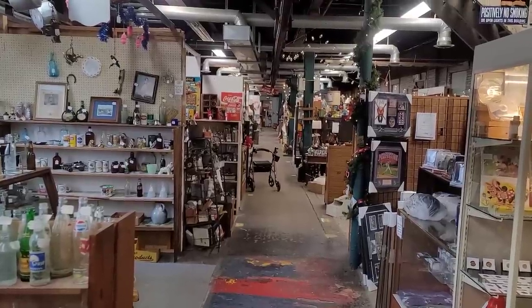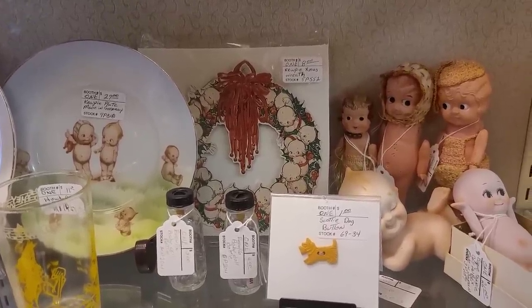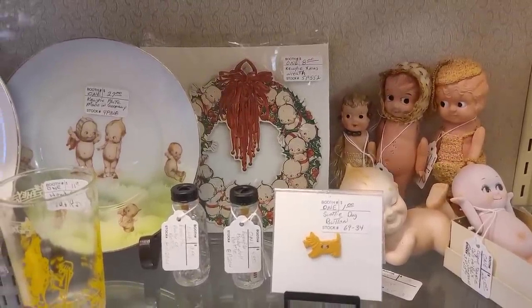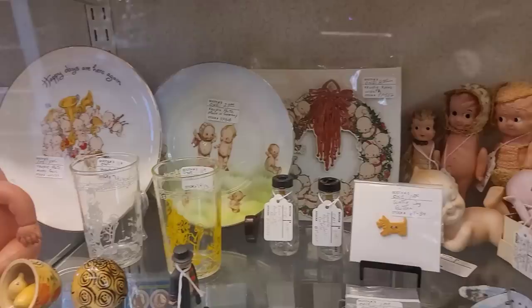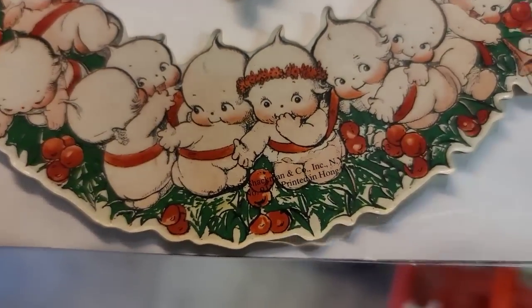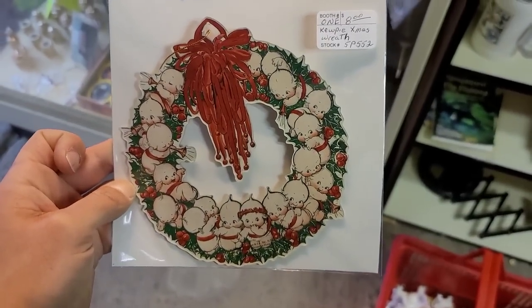Here is a quick overview of what we're working with. There were quite a few people here, and I guess that's the advantage of being one of the few businesses open — because nobody can go anywhere else. We are seeing quite a bit of Kewpies here. The thing that caught my eye was this die-cut Kewpie wreath — this is the original Rose O'Neill artwork. It is a reproduction, two-sided and very thick cardboard.